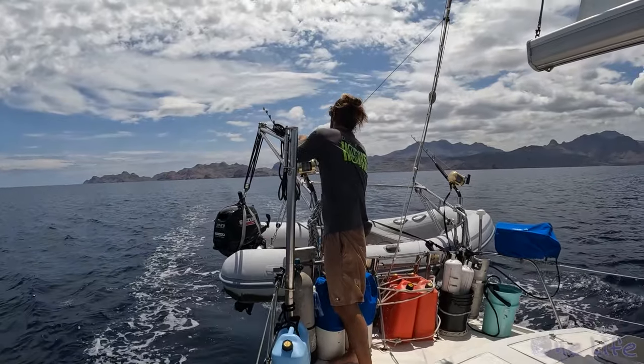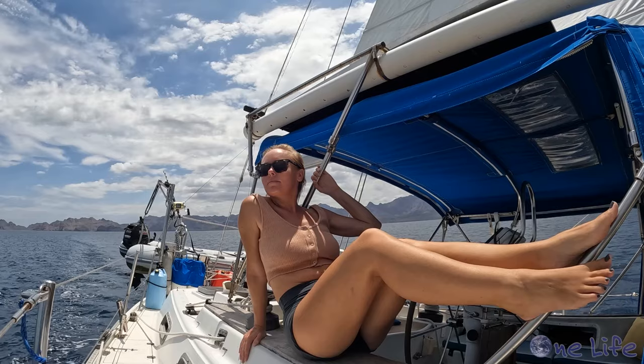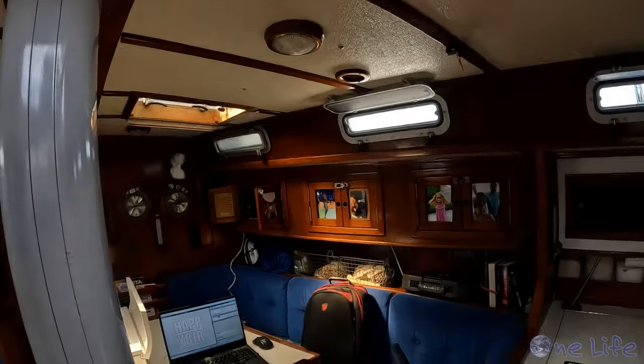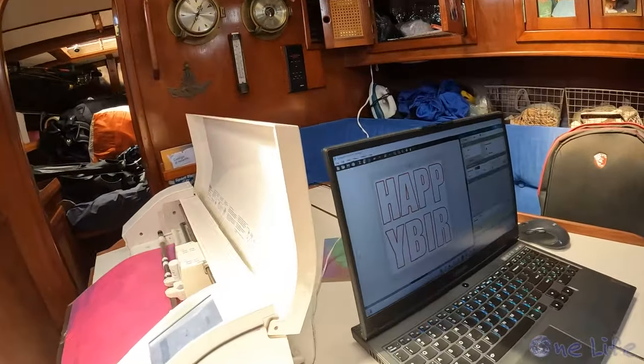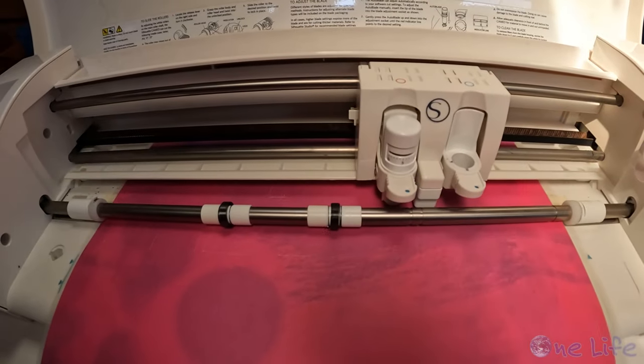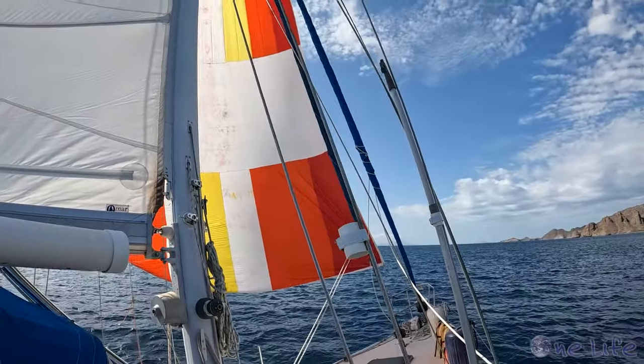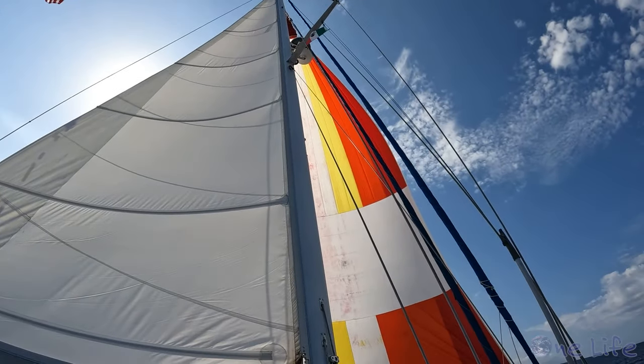There wasn't much wind for our sail this afternoon, but we had to make moves north because tomorrow we had a very special birthday celebration to attend. Since we were motor sailing, I took advantage of our extra power and turned on my craft machine to make some decorations for tomorrow's festivities. And just as we were getting close to the anchorage, we got a little bit of wind to fly our Spinnaker.